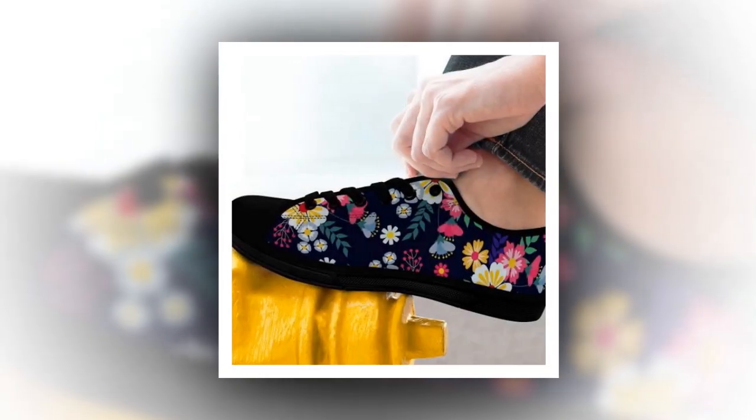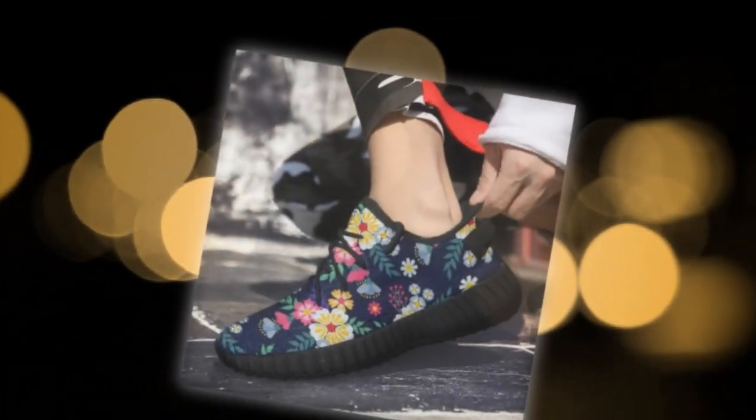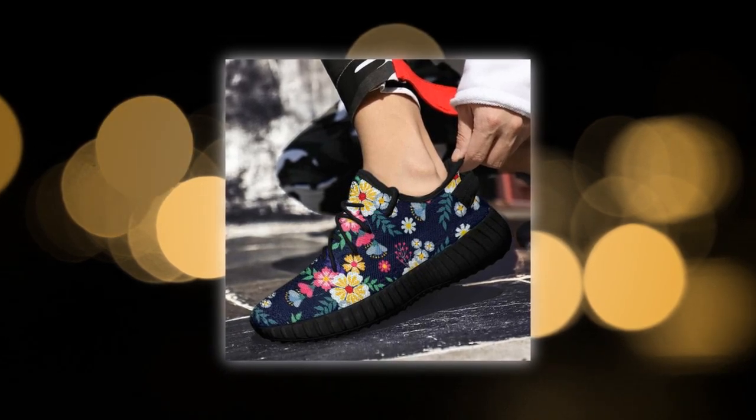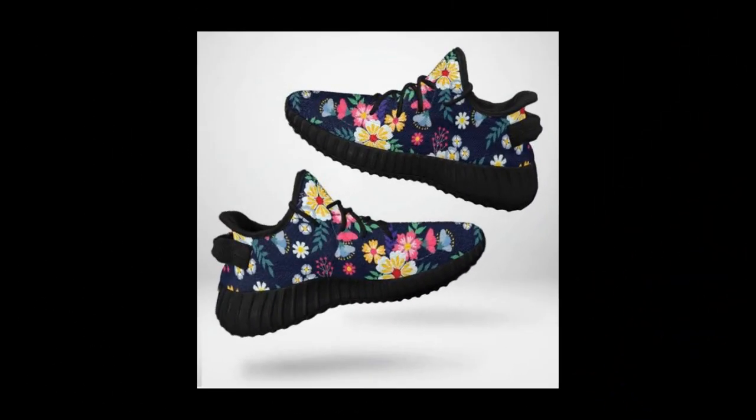Now let's talk about price. These floral sneakers have that premium look and feel without the hefty price tag — you don't have to break the bank to rock these fabulous designs. They're built to last through daily wear, and the rugged construction ensures they'll keep up with your on-the-go lifestyle. The shoes also mirror your individuality with their unique floral design; it's not just about functionality, it's about making a statement every time you step out.